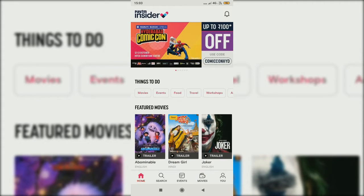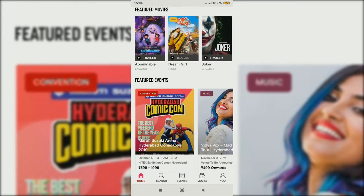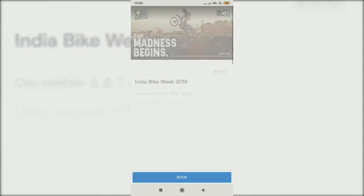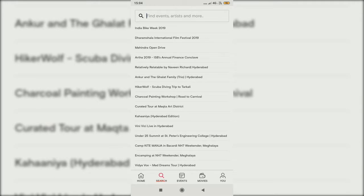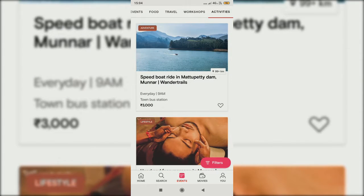Now let's go back to the home. Here comes the events section. Let me open the dropdown on the navigation bar below. Here you can see featured events and upcoming events by January and more. You can also search for anything and get related news, events, or movies. In the events section you can filter by events, food, travel, workshops, activities, and more.